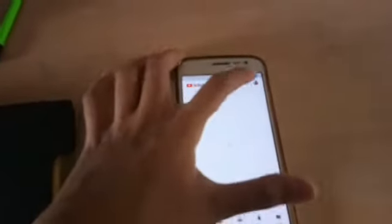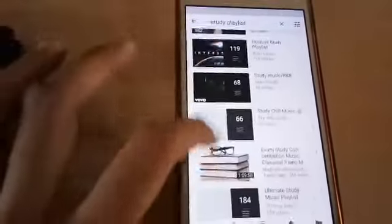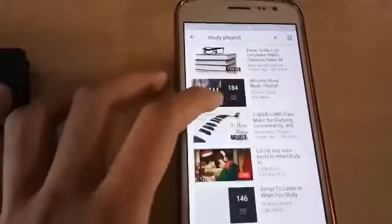An extra tip for you: you can also use a study playlist while studying. Music refreshes your mind and you feel energetic. Here I am choosing piano music for studying.